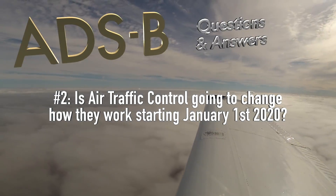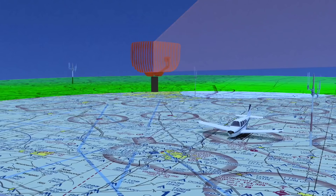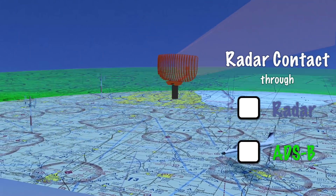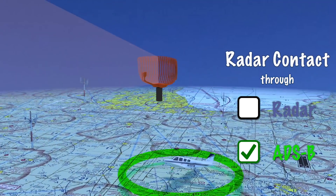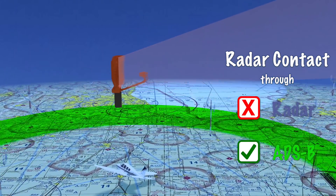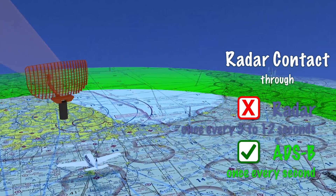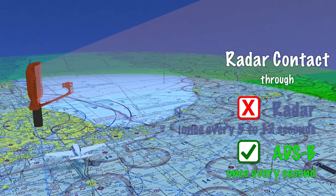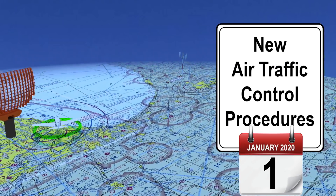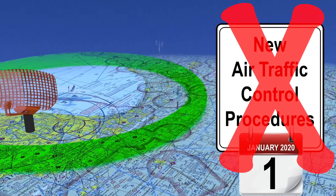Is air traffic control going to change how they work on January 1, 2020? Not really. There will be a few subtle changes. For example, ATC will be able to see you in some places, like close to the ground, where traditional radar coverage doesn't pick you up as a target. And your aircraft position on the radar screen will be updated more frequently, allowing ATC to vector you a little more accurately. But there's not a list of all new procedures and new ways of managing traffic waiting for January 1, 2020.